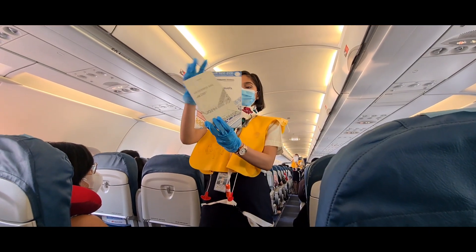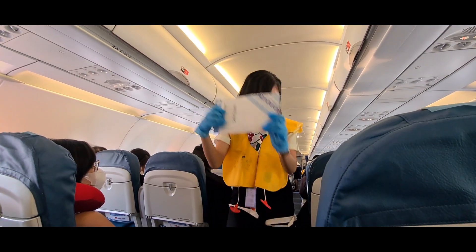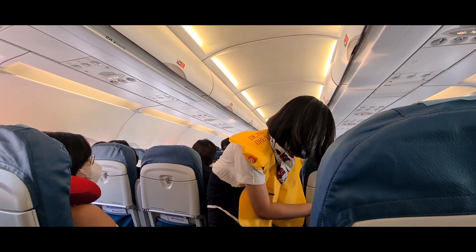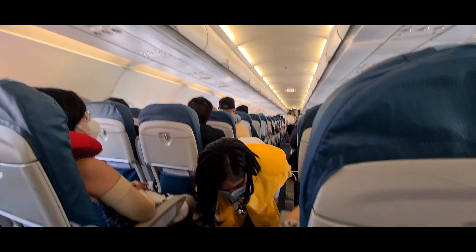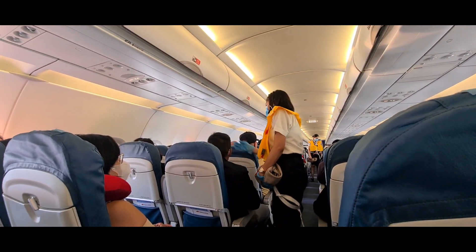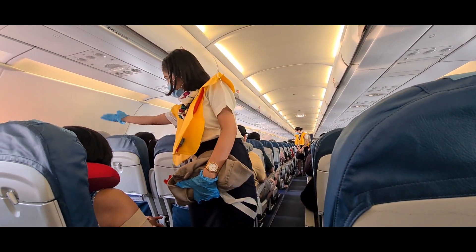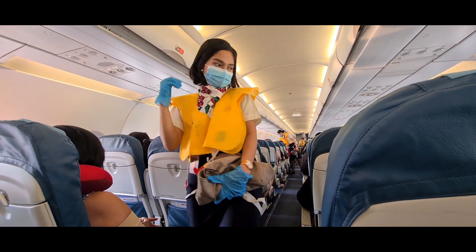For further information, please study the safety card found in the seat pocket in front of you. In preparation for takeoff, ensure your seat doors are securely fastened, seatbacks in upright position, large electronic devices like laptops and tablets stored in your seat pocket, window shades open and tray tables too. Once again, welcome to Philippine Airlines.